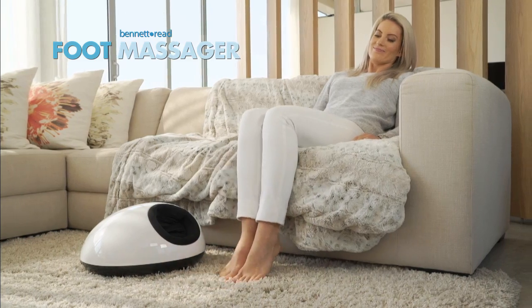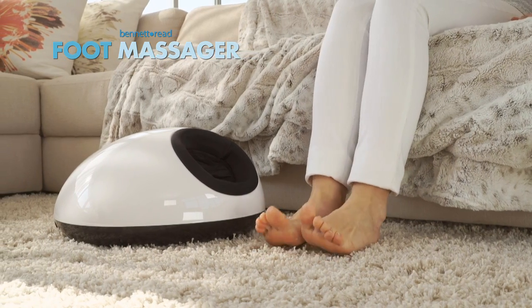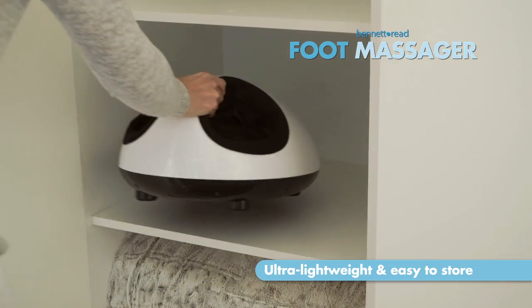Your feet are left rejuvenated, rested and ready for the day to come. And when you're done, it packs away with ease.